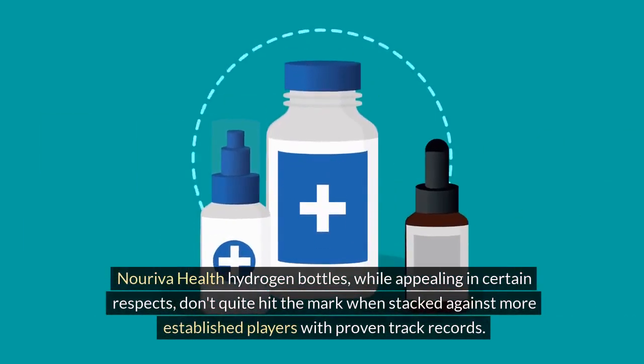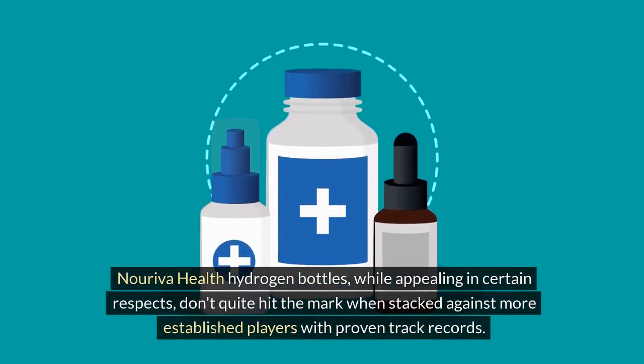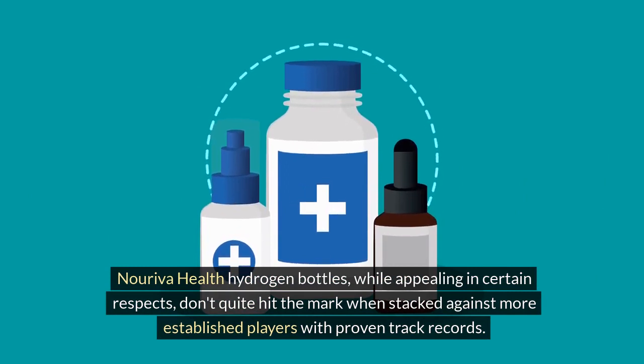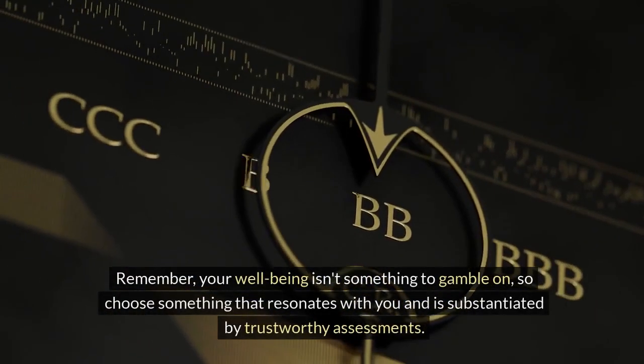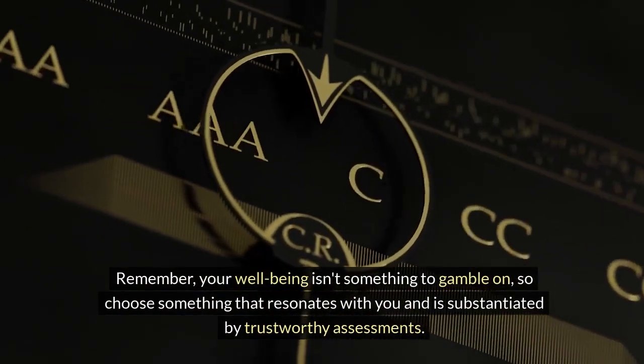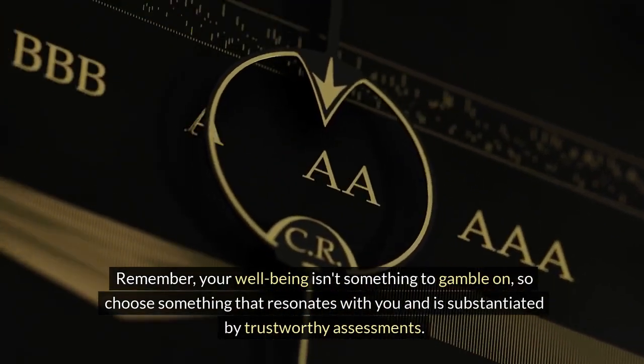Noriva Health hydrogen bottles, while appealing in certain respects, don't quite hit the mark when stacked against more established players with proven track records. Remember, your well-being isn't something to gamble on, so choose something that resonates with you and is substantiated by trustworthy assessments.